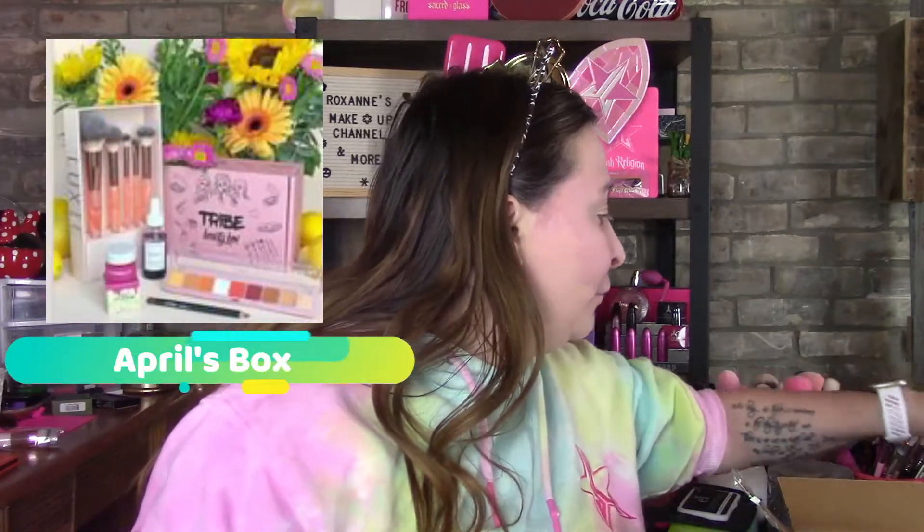She deals with a lot of American companies so it's easier to keep the currency in American dollars. It is a bit expensive compared to other boxes, but the items don't generally have an inflated value. The palettes are pretty much indie brands, which is absolutely amazing. She had those beautiful Lexi brushes — some of my favorite brushes I've ever gotten from a subscription box.